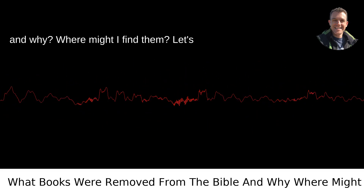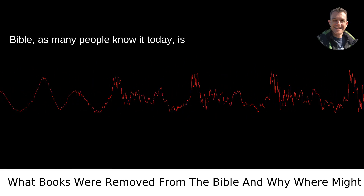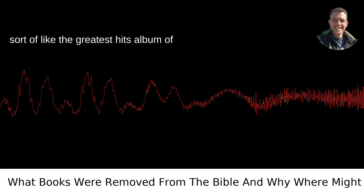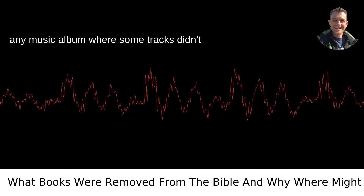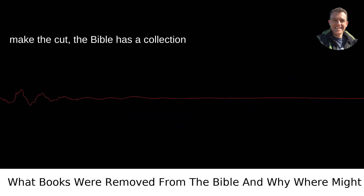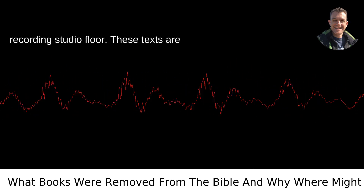What books were removed from the Bible and why? Where might you find them? Let's take a little journey back in time. The Bible, as many people know it today, is sort of like the greatest hits album of early Christian texts. Just like any music album where some tracks didn't make the cut, the Bible has a collection of books that were left on the historical recording studio floor.